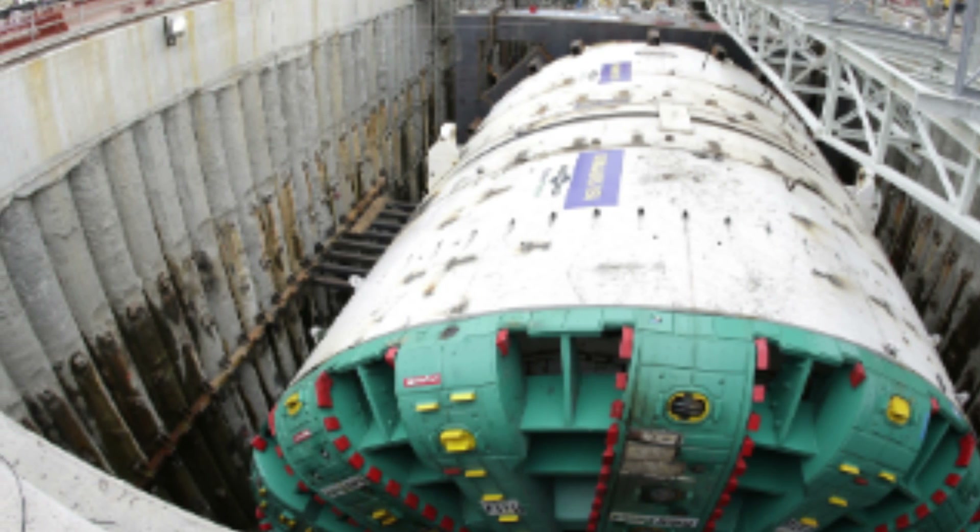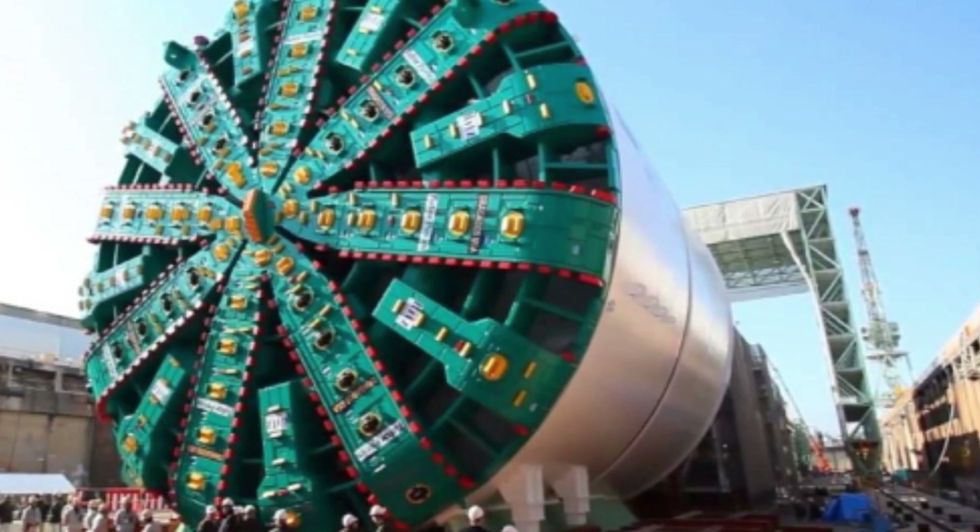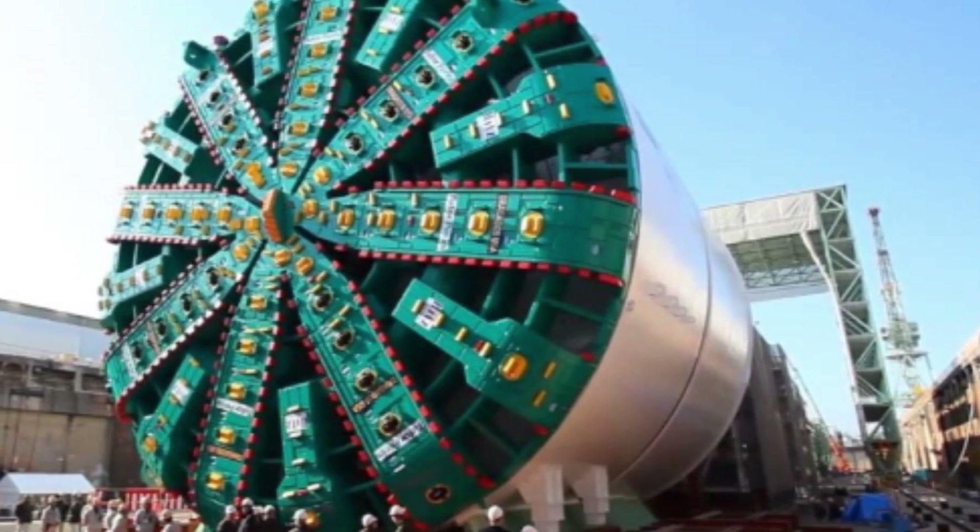The machine was able to tunnel through a variety of materials, including soft soil, clay, and glacial till, and even encountered a layer of boulders that were successfully excavated.